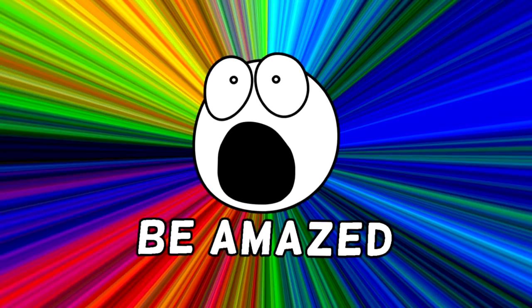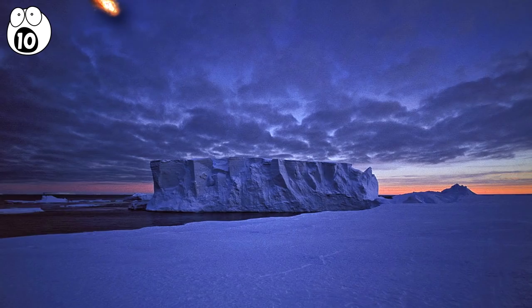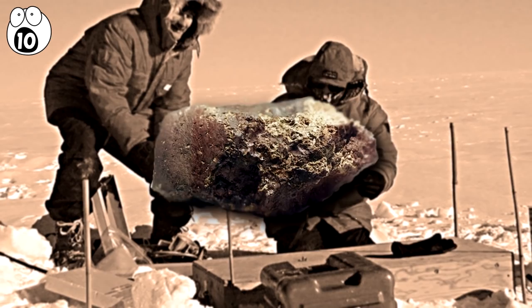Number 10: Life on Mars? Because it's rather chilly, Antarctica is relatively untouched by humans. It's also a vast, featureless landscape, which makes it a great place to find meteorites. In 1984, scientists found a meteorite in Antarctica roughly the size of a potato.